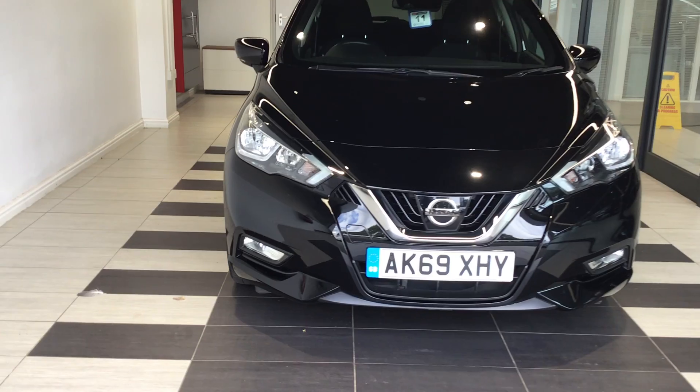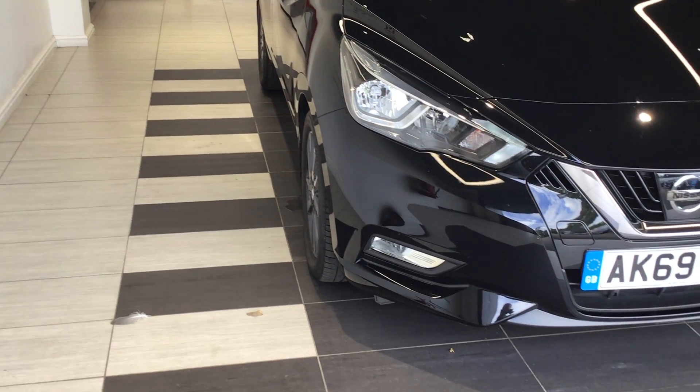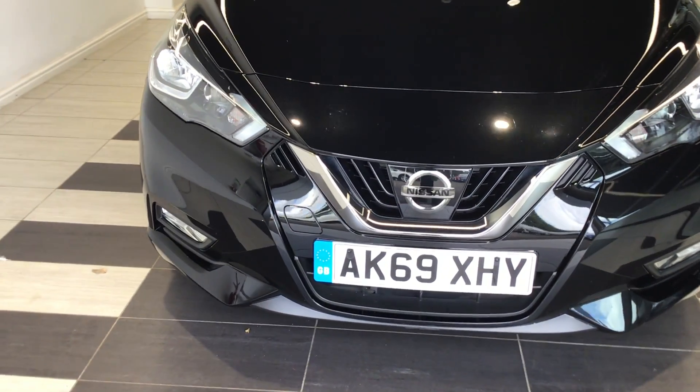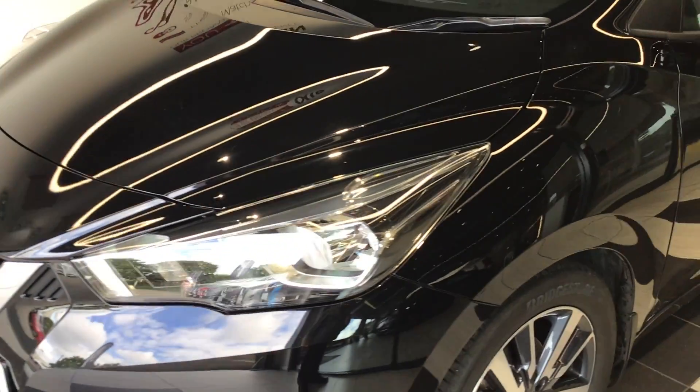Let's just start walking around the vehicle. If you'd like to test drive or find out more information about this car, then please ask myself, Richard, on Peterborough 01733 267606. This is the next demonstration vehicle, so it's one of ours.